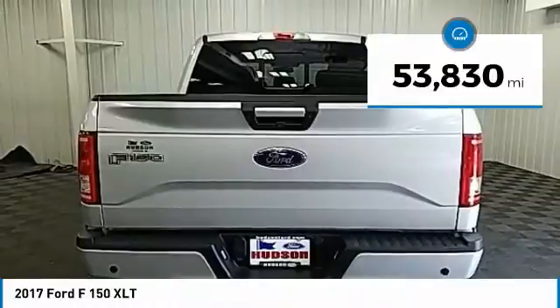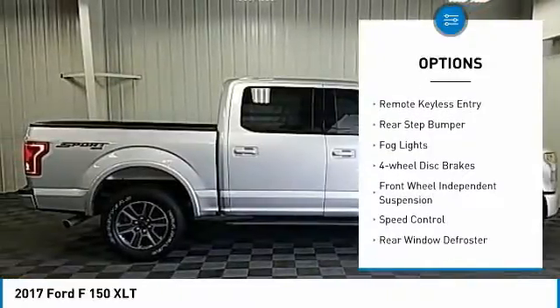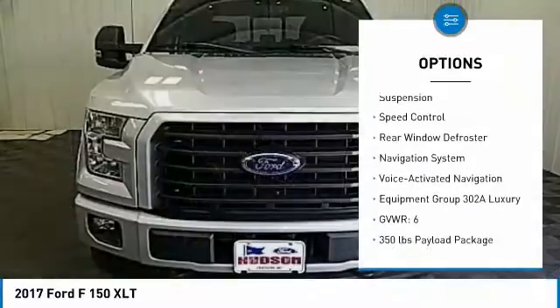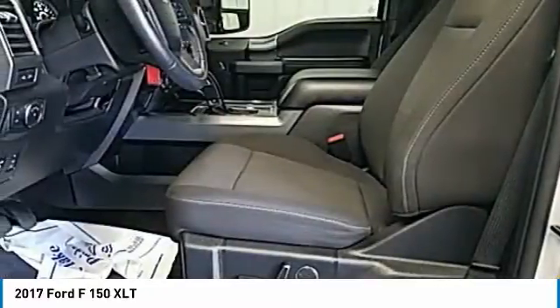This vehicle has less than 55,000 miles. Here are some of this vehicle's great options: electronic stability control, brake assist, traction control, remote keyless entry, rear step bumper, fog lights, four-wheel disc brakes, front-wheel independent suspension, speed control, rear window defroster.